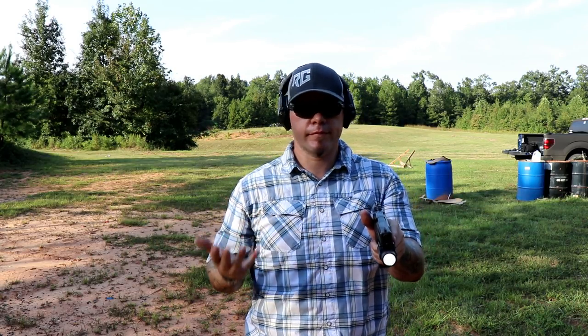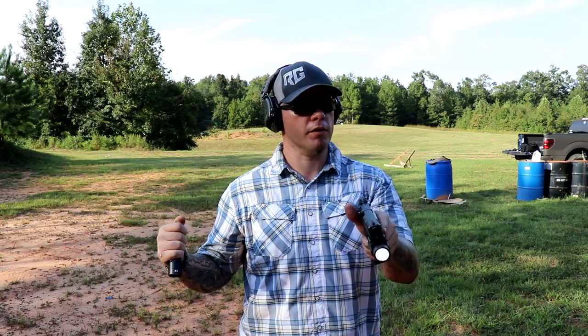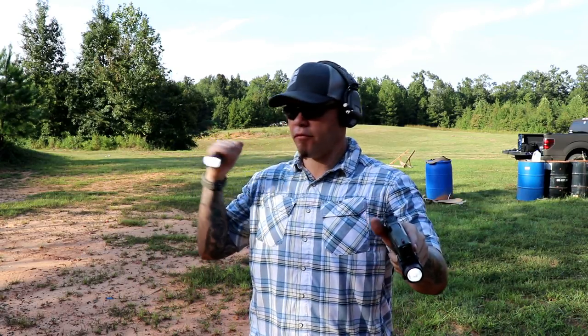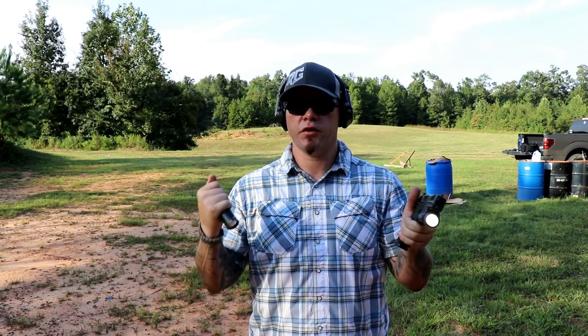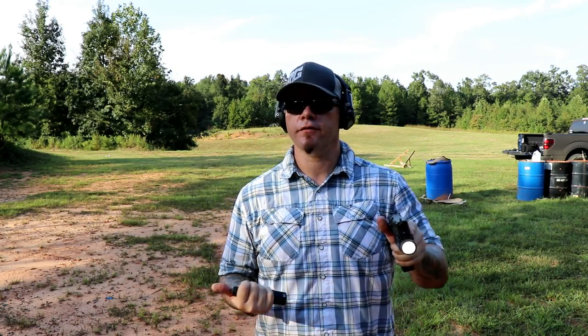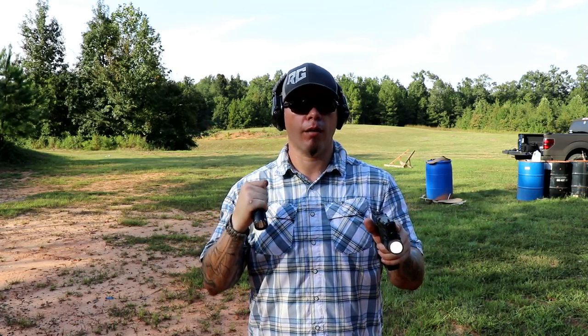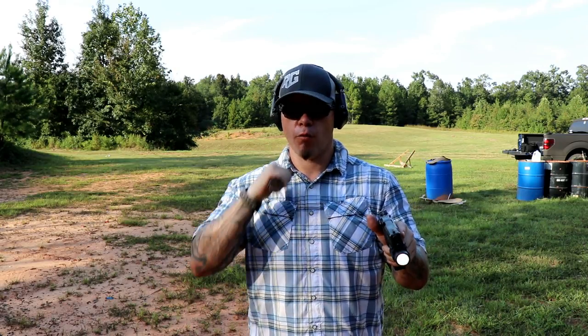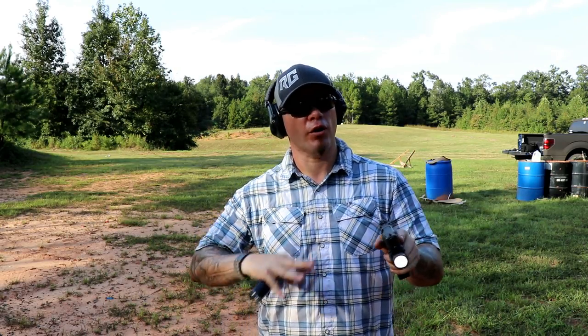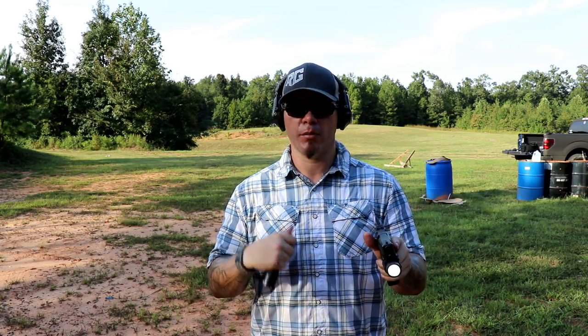If I feel relatively comfortable that my threat is down, I can even produce that handheld light — especially in a very scotopic environment — and use it to maybe control an unknown person or check for other threats. You have two hands. If you're comfortable shooting one-handed, there's no reason you can't do this. It may seem strange for some people because they've never seen it before, but with proper practice and training, operating two lights at the same time is not a major problem — though it's definitely one you have to practice, and it's not necessarily a default setting.